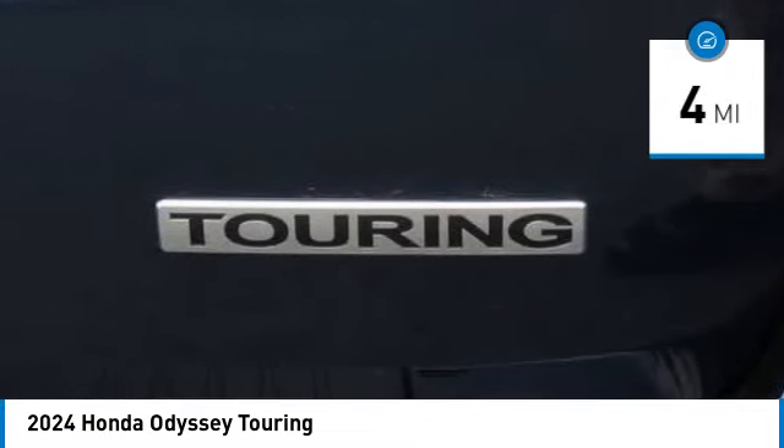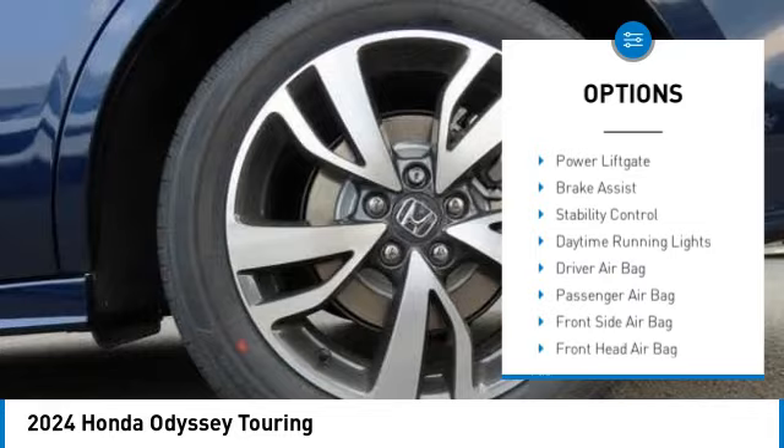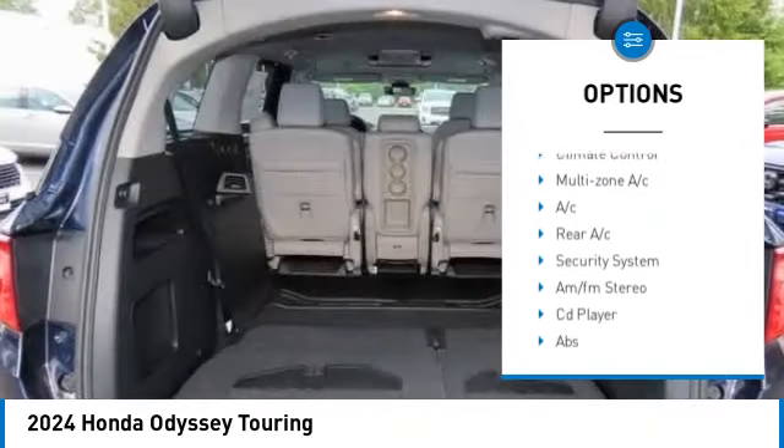Here are some of this vehicle's great options: Moon Roof, Tire Pressure Monitor, Blind Spot Monitor, Heated Mirrors, Aluminum Wheels.